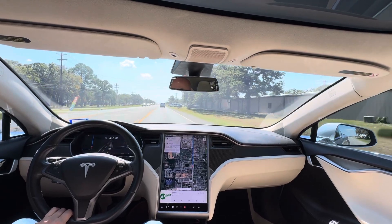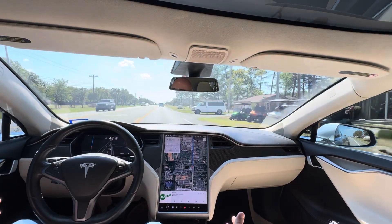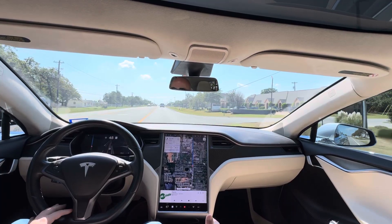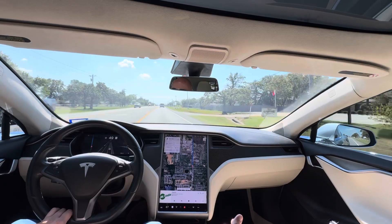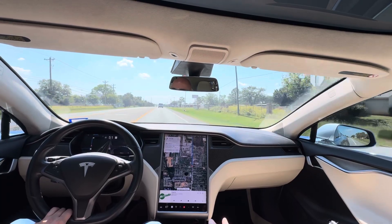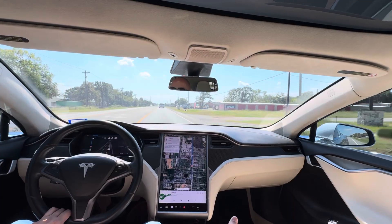Hey everybody, what's going on? This is a little video just in case maybe you've never driven a Tesla, ridden a Tesla, wonder what it's like in a Tesla. What's the full self-driving like? Does it really drive itself? I'm in a 2018 Tesla Model S. It's got older hardware. They're on hardware 4 now, just to give you a reference point. They're looking into hardware 5.